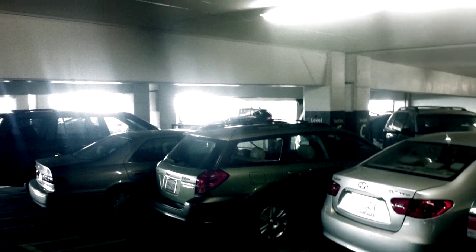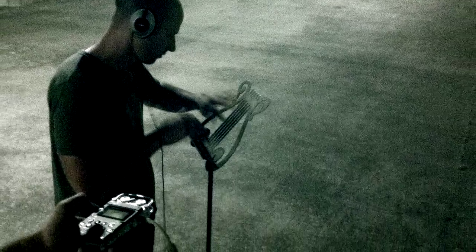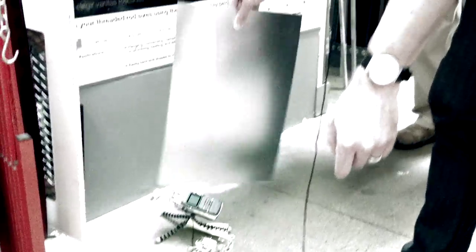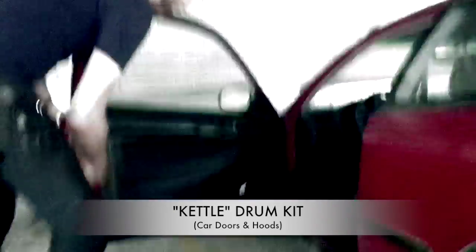LA has an impressive selection of parking garages. We found one in particular that had an amazing natural reverb, and then we just went to town recording metal and chains and eventually all of these hard door slams that would become our custom kettle drum kit.